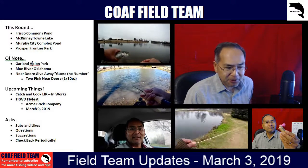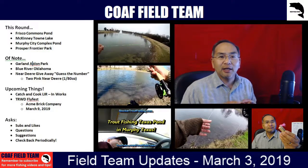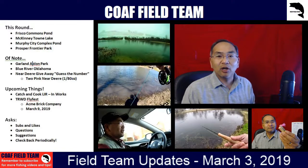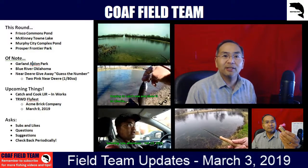These are all locations that were recently stocked. I think Frisco was about two weeks ago. The other three — McKinney, Murphy, and Prosper — just last week. Last weekend all of them had trout derbies, all of them had trout stocked, and we've hit all of them except for Frontier Park in Prosper.